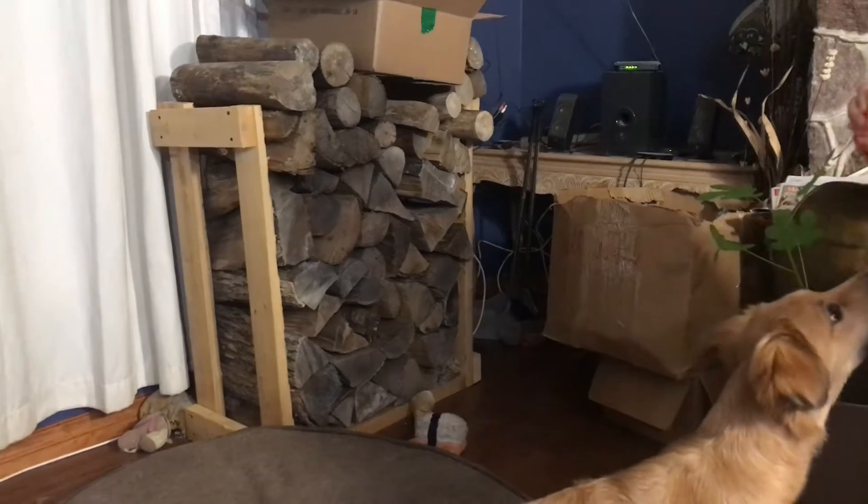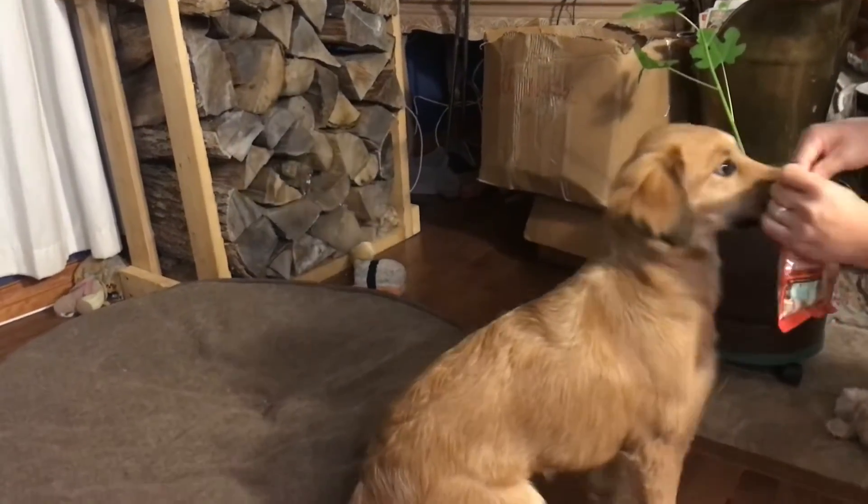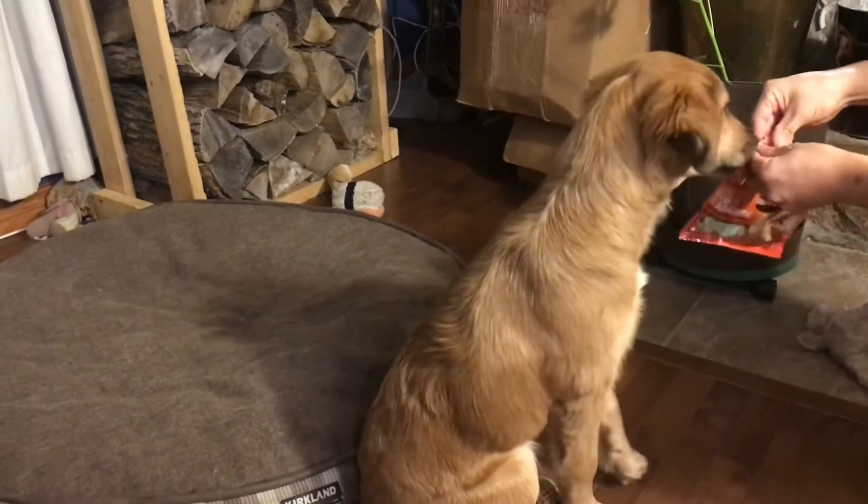Daisy, sit. Sit. Good girl. So she smells the peanut butter — it definitely has a strong peanut butter scent.